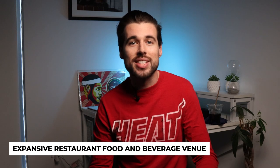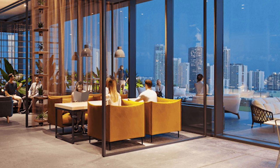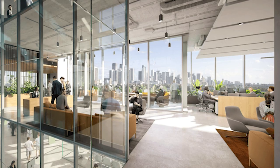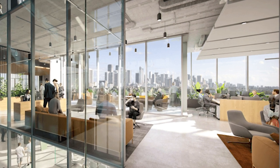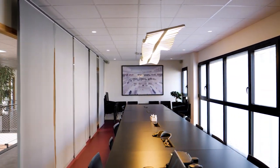Core Wynwood's expansive restaurant food and beverage venue is a fantastic feature that can be enjoyed by tenants and visitors. This venue has an open terrace overlooking Wynwood and downtown Miami, providing stunning views of the city. The rooftop terrace is designed to cater to all your needs — whether that is a quick business lunch, a business meeting, or a social event. The venue will be available to tenants to host events and parties, or just to relax and enjoy the stunning views.